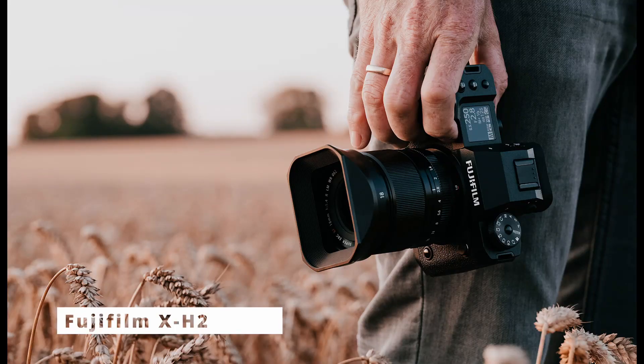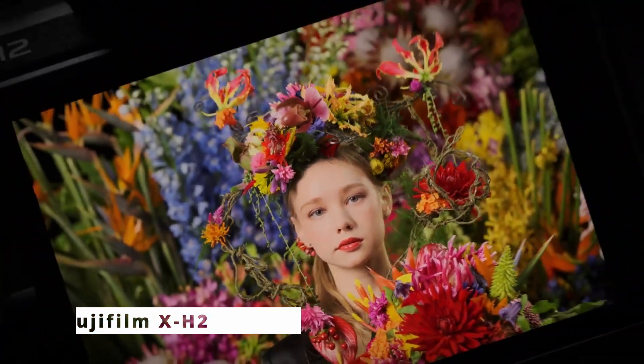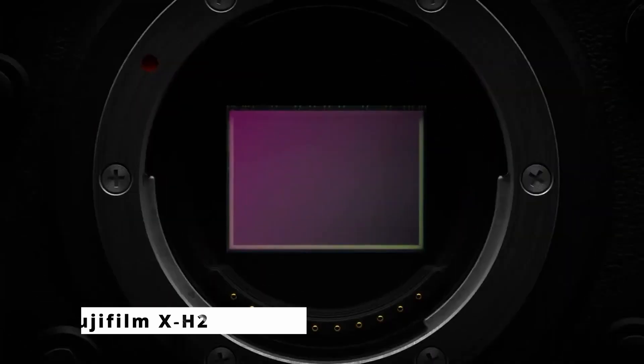Staying connected has never been easier with the X-H2's built-in Wi-Fi and Bluetooth capabilities, allowing seamless transfer of images and remote camera control via your smartphone. In conclusion, the Fujifilm X-H2 combines the latest technology, outstanding performance, and user-friendly design to empower photographers and videographers to elevate their craft, whether you're a professional or an enthusiast. The X-H2 is a game-changer that will capture your imagination and bring your creative vision to life.